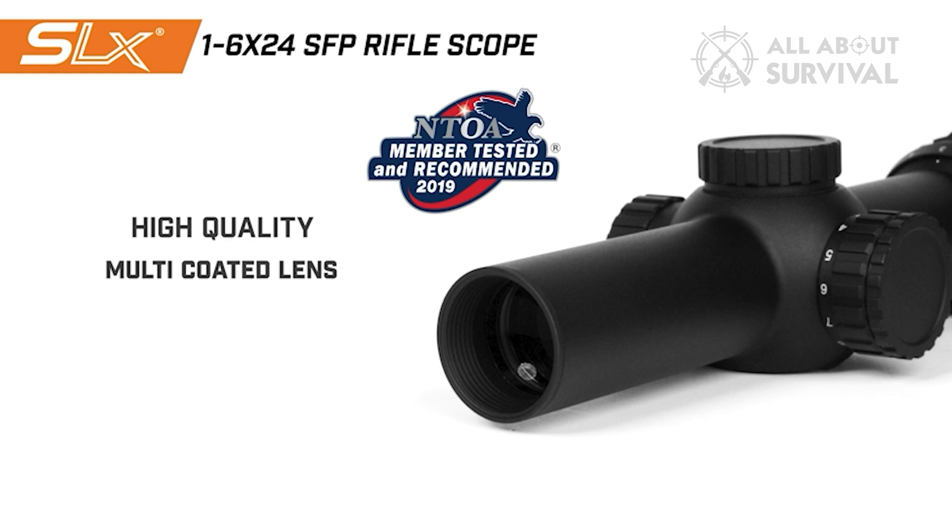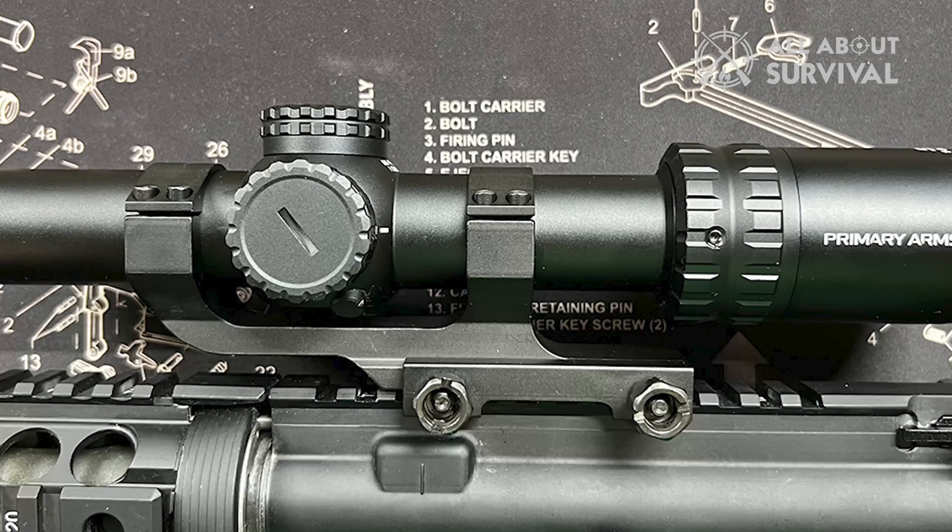If you're wondering whether the Primary Arms SLX 1.6x24 is right for you, I say try it and see for yourself.